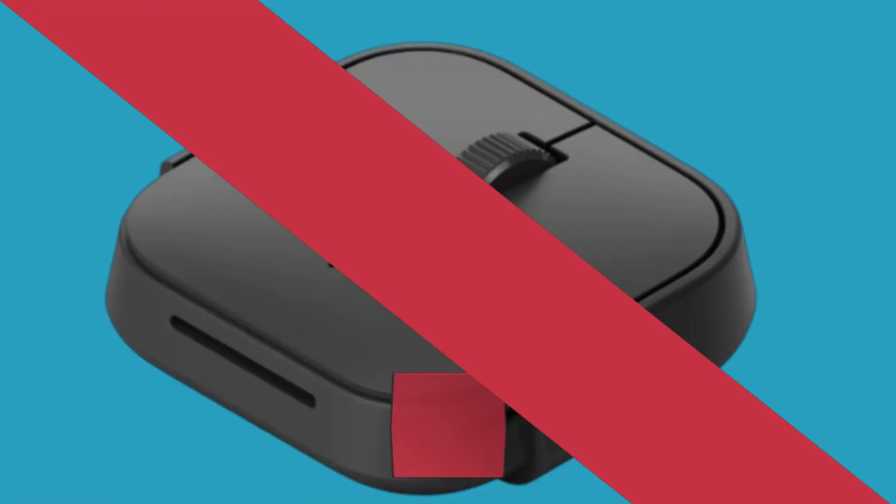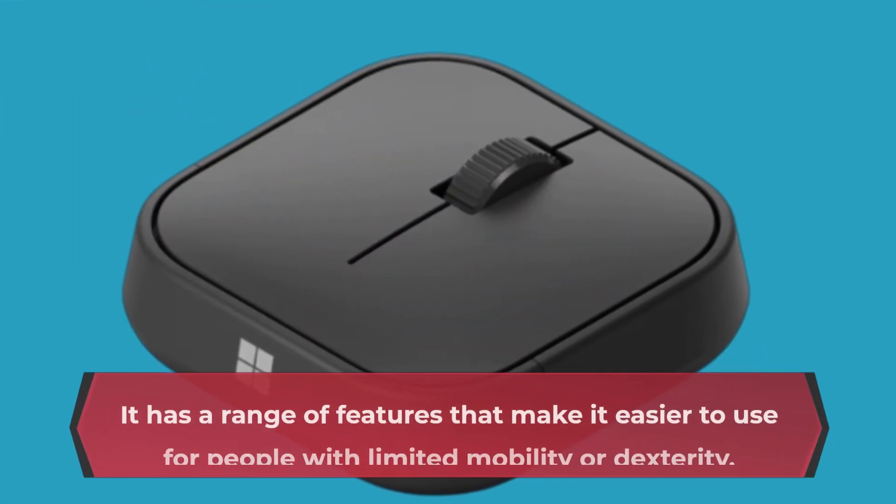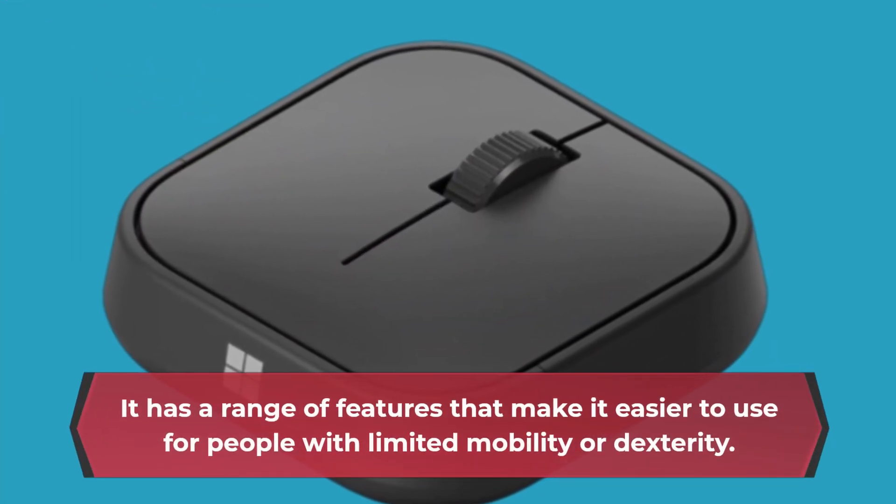The Microsoft Adaptive Mouse is a unique device designed for people with disabilities. It has a range of features that make it easier to use for people with limited mobility or dexterity.